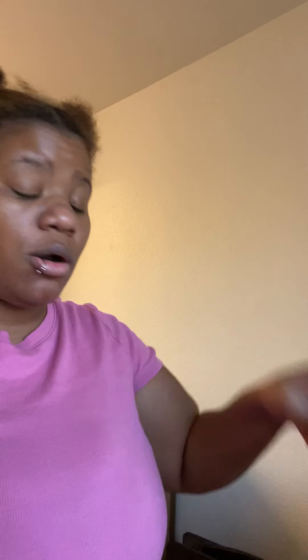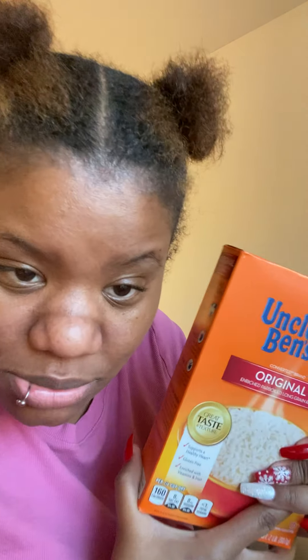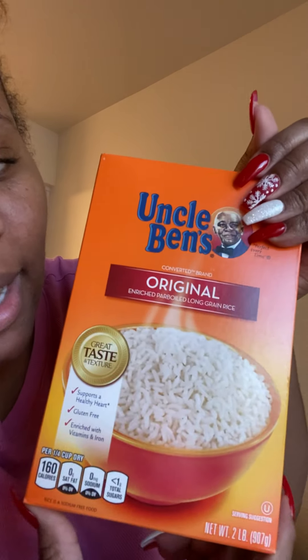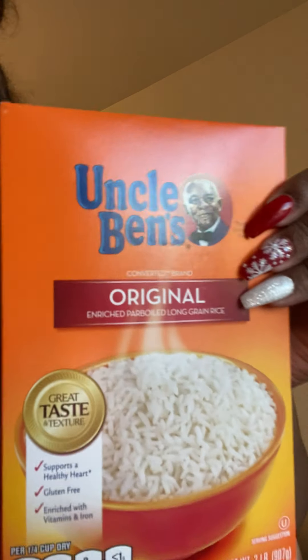I got Uncle Ben's rice — this is my favorite rice. My mother-in-law is trying to get me to eat jasmine rice, but I love Uncle Ben's. And he's Black, so you gotta support him — just like Aunt Jemima syrup, you gotta support.